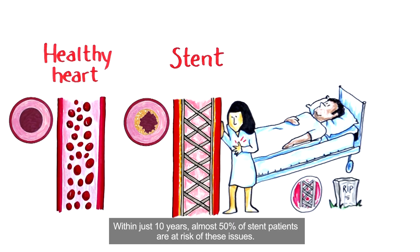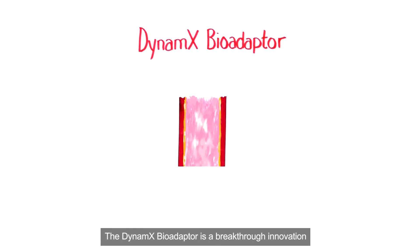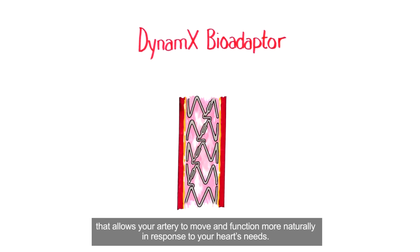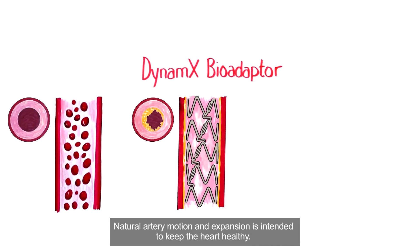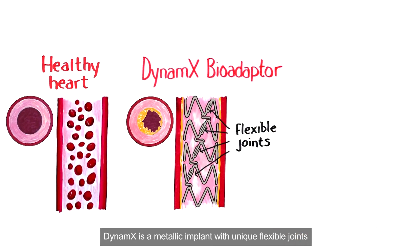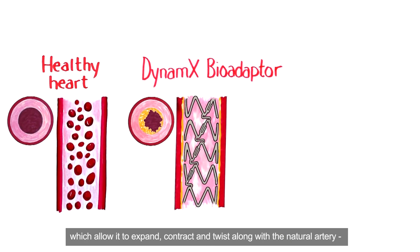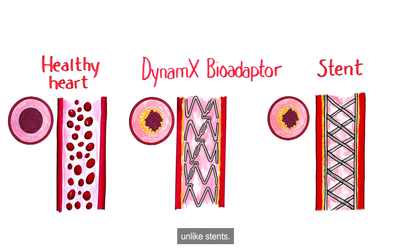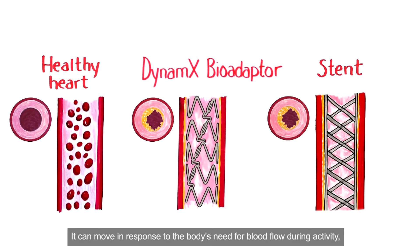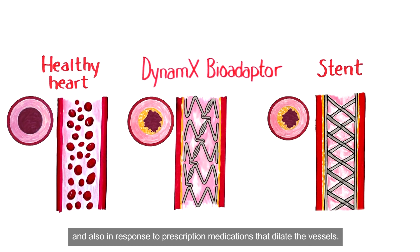Within just 10 years, almost 50% of stent patients are at risk of these issues. The Dynamics BioAdapter is a breakthrough innovation that allows your artery to move and function more naturally in response to your heart's needs. Natural artery motion and expansion is intended to keep the heart healthy. Dynamics is a metallic implant with unique flexible joints which allow it to expand, contract, and twist along with the natural artery, unlike stents. It can move in response to the body's need for blood flow during activity and also in response to prescription medications that dilate the vessels.